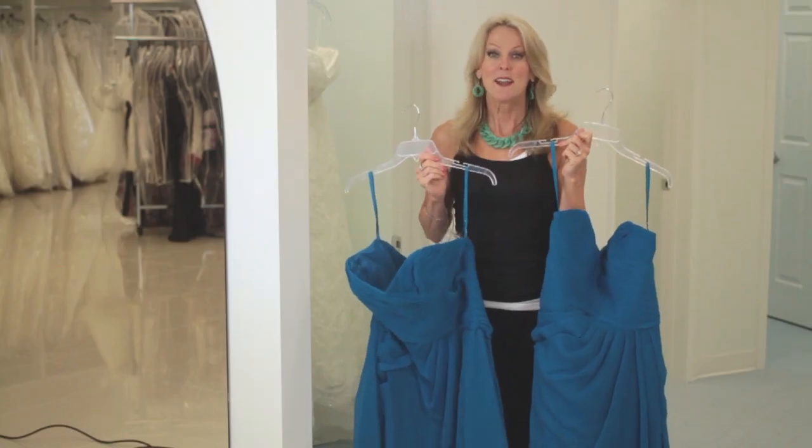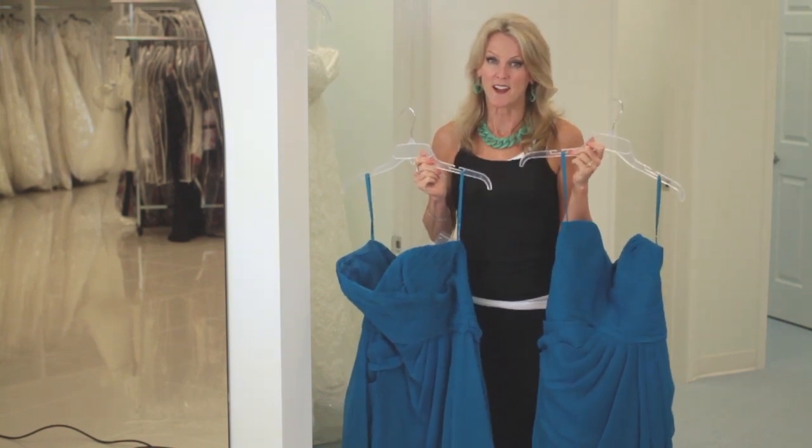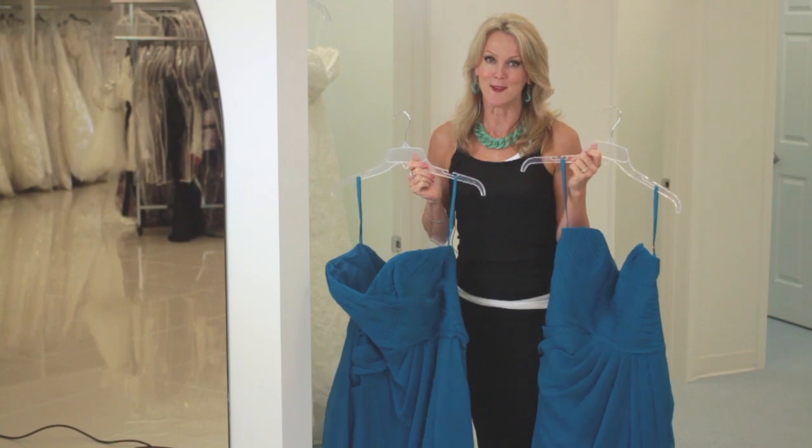Again, my name is Kathy Butler. I'm the owner of Formally Yours and today we discussed short versus long bridesmaids dresses.